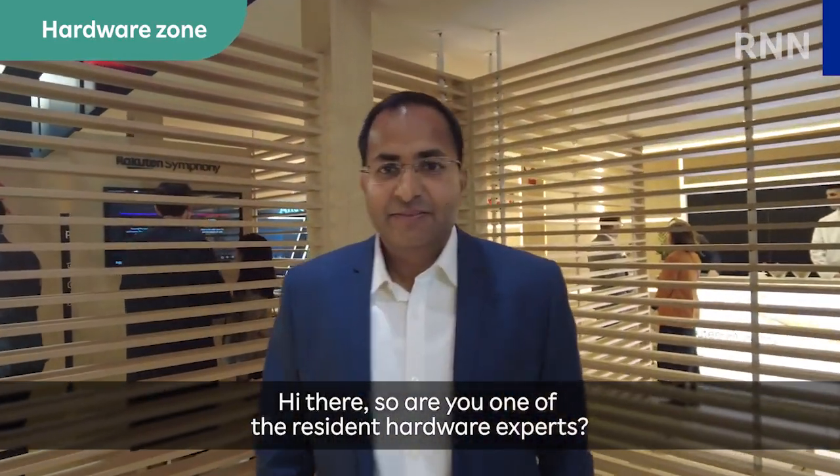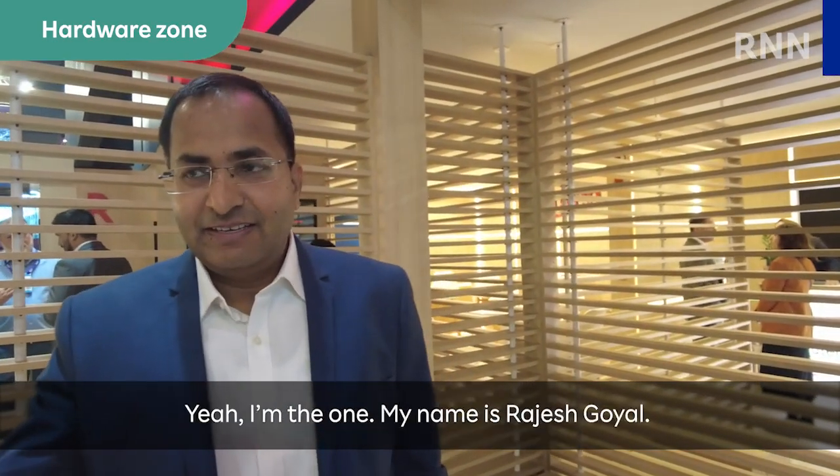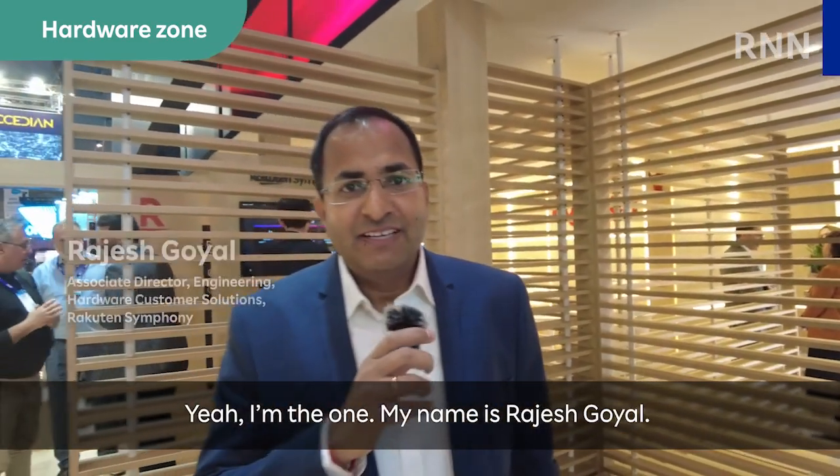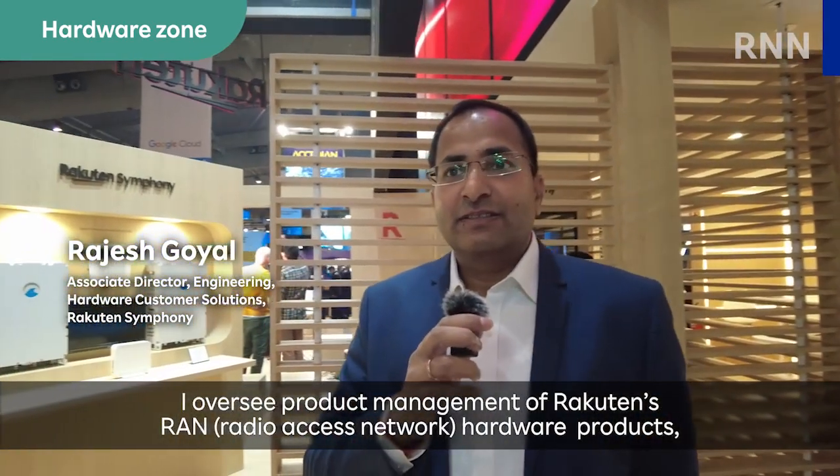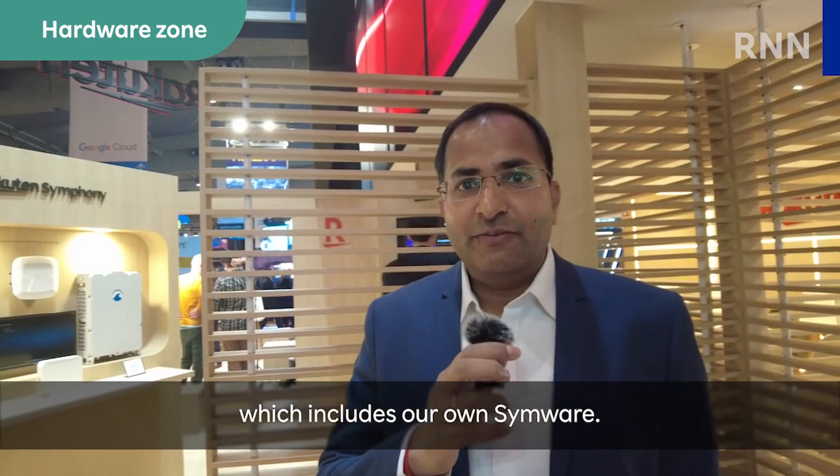So are you one of the resident hardware experts? My name is Ajis Goyal. I oversee product management of Rakuten's R&M hardware products, which includes our own Simware.